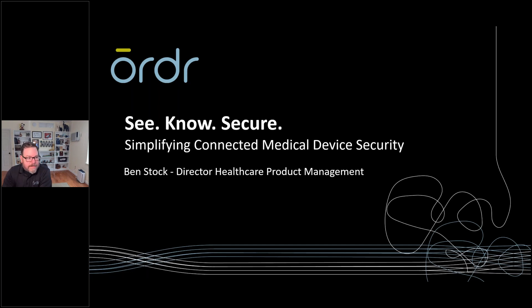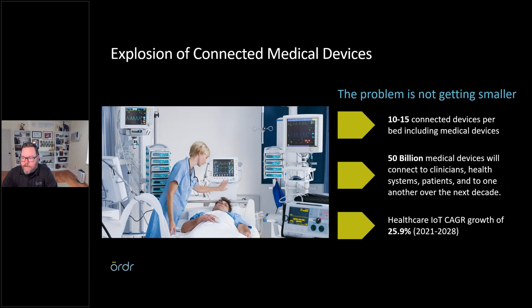The problem isn't getting any smaller. We have an expansion of new medical devices being connected. When the government put a large emphasis on electronic health records, the industry found that connecting more devices meant less work and more accurate information — because it's not being entered by humans. We saw an explosion of devices connected to the network — things like hospital beds for weight that we never thought would be connected. We're looking at 50 billion medical devices connected over the next decade.